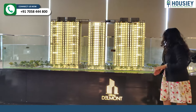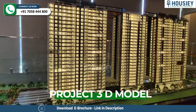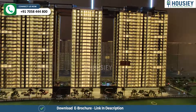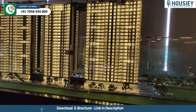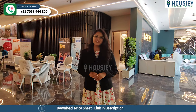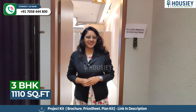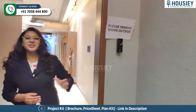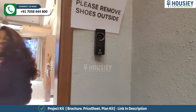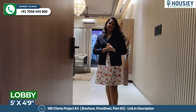So basically this is your 3D model. Now let's check your 3BHK, which is 1,110 square feet. At the entrance you get a video door phone and a digital door lock.